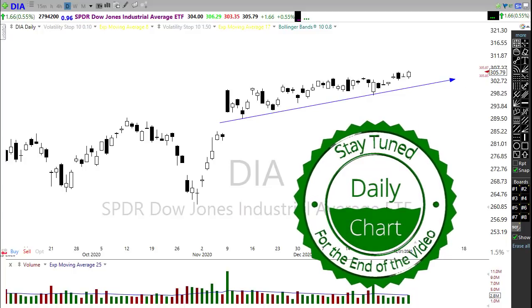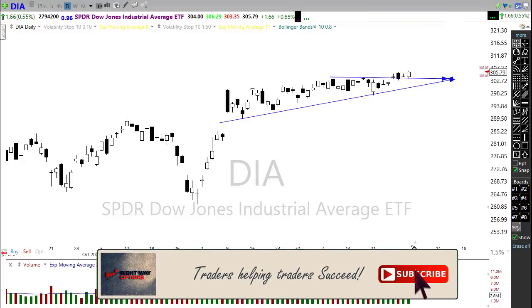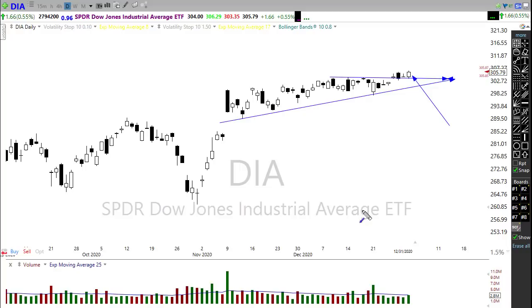Looking at price action, there is an unmistakable bullishness here in the charts — in the index charts. As trends continue, we pushed down just a little bit to test the level of price support in the Dow, then reversed that move back up, setting new records on New Year's Eve. This morning we have futures pushing for a bullish gap up and the potential of new record highs at the open.